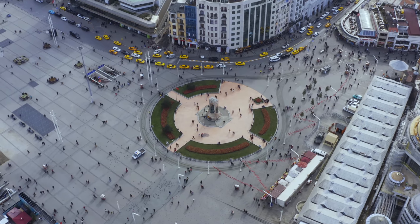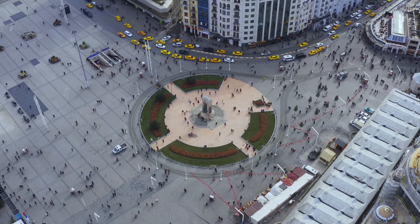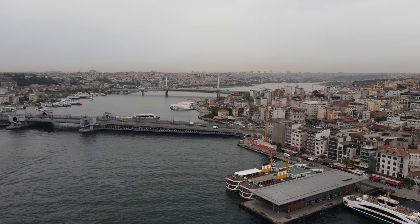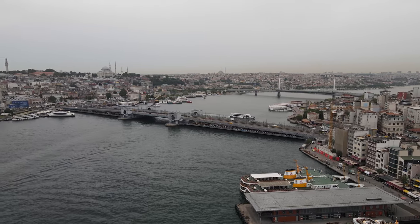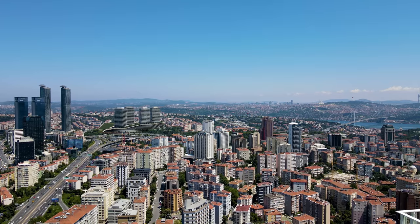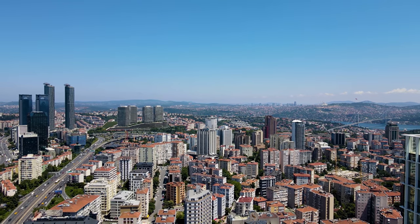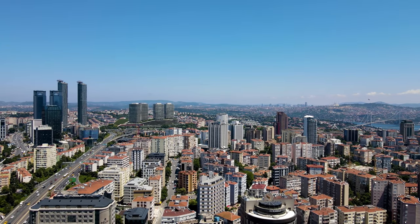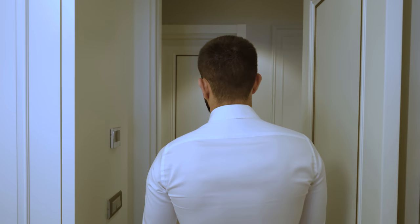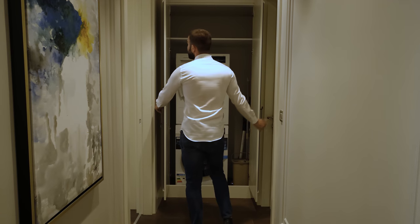Istiklal Street is only a two-minute walk away. Taksim Square is 360 meters away. Eminönü, Nişantaşı, and Beşiktaş are three kilometers away. The first Bosphorus Bridge and Levent are six kilometers away. Atatürk Airport is 20 kilometers away, Istanbul Airport is 30 kilometers away, and Sabiha Gökçen Airport is 40 kilometers away.